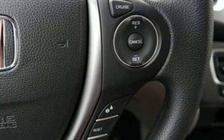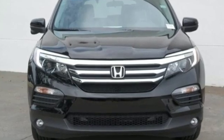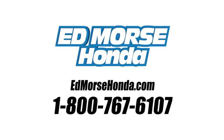Honda's created some of the most admired vehicles on the planet. See it for yourself when you take it for a test drive. Call us today at 1-800-767-6107.